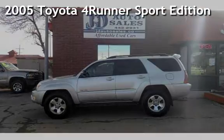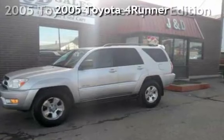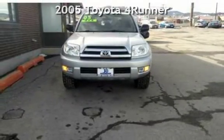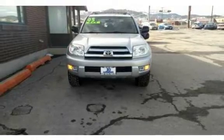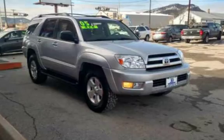Check out this 2005 Toyota 4Runner Sport Edition. This four-door SUV has a six-cylinder, 4.0-liter V6 engine with four-wheel drive and an automatic transmission.